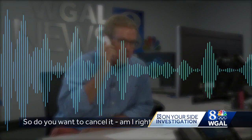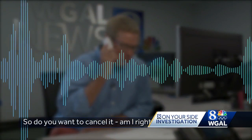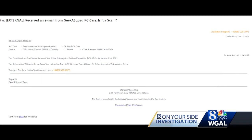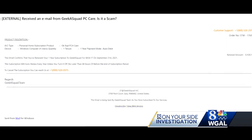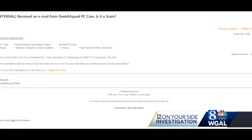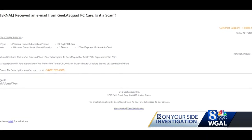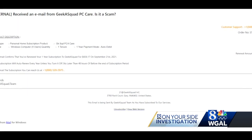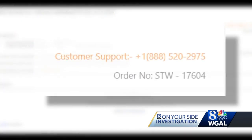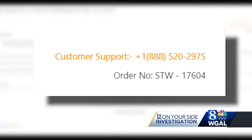I got an email claiming to be from the Geek Squad about a subscription service. This email, passed on to me from a viewer, claimed a subscription for Best Buy's Geek Squad PC Care was about to auto-renew for $438.17. This email was not from Best Buy, but these scams can use the name of any well-known computer protection service, including Apple and Microsoft. The recipient of the email had to call a number to cancel the subscription.